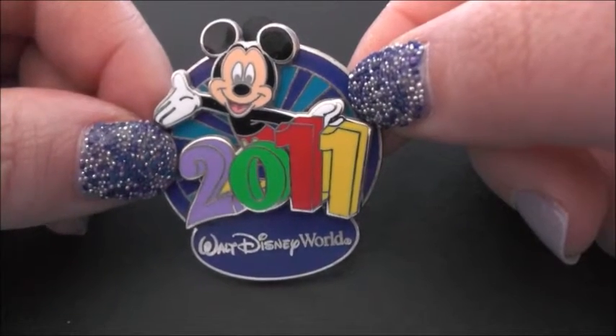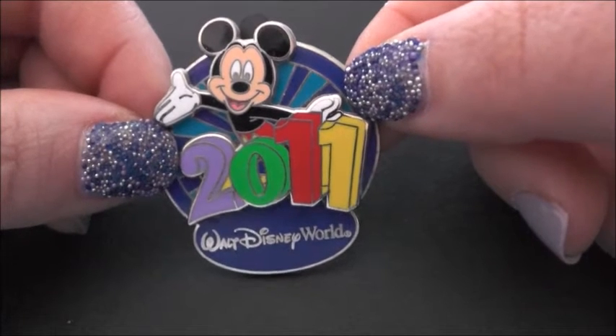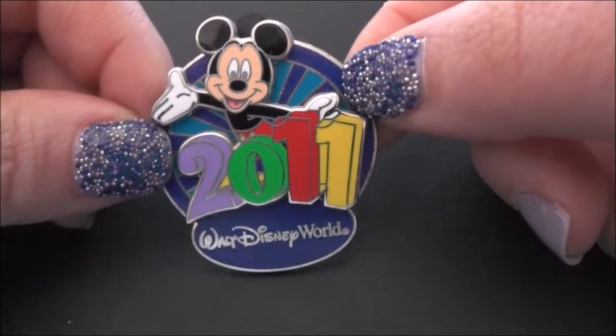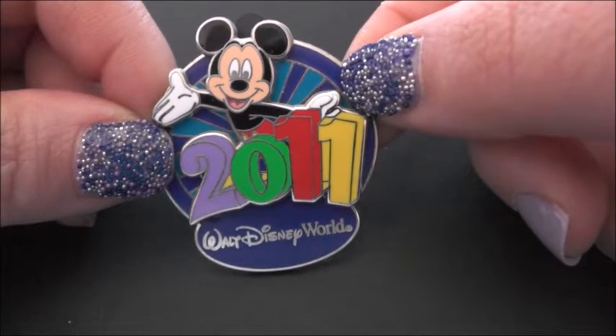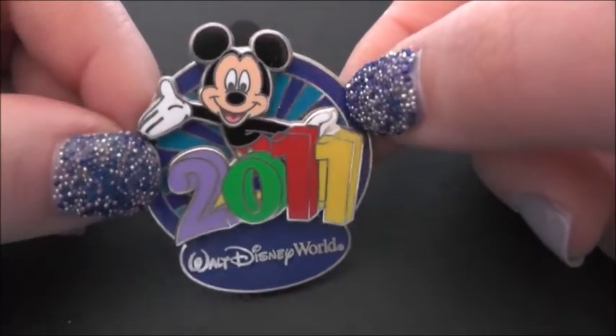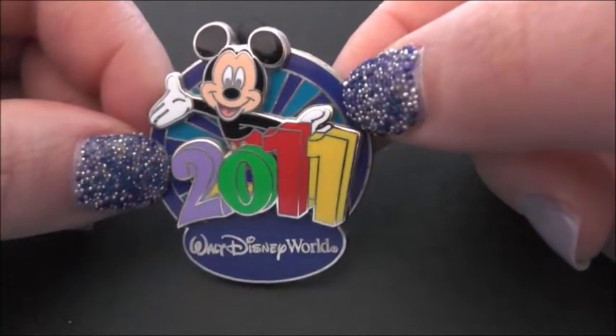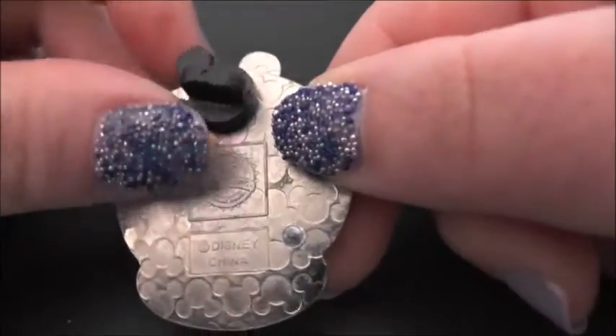Today I am talking about my Disney pin collection which I started in 2011 after our first Walt Disney World Florida family holiday. My very first pin was this one, which is a Mickey Mouse pin. It's got Walt Disney World written on it and it says 2011.